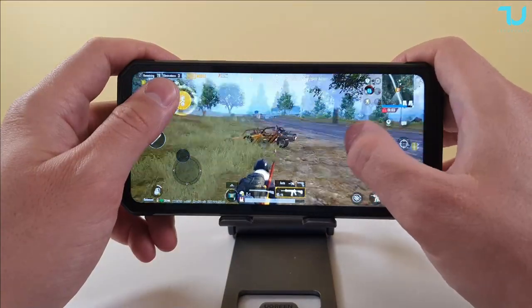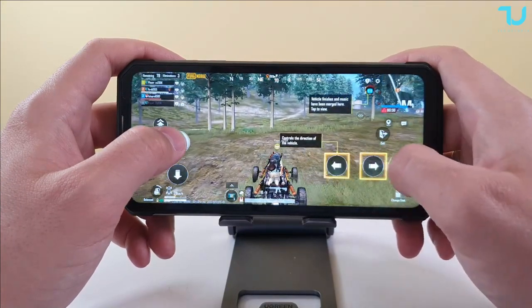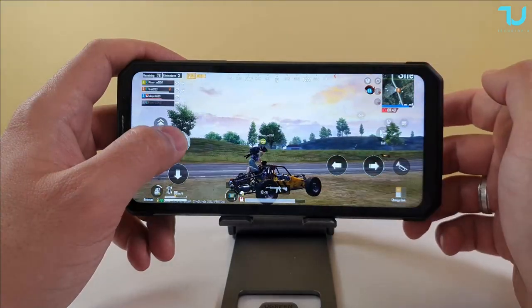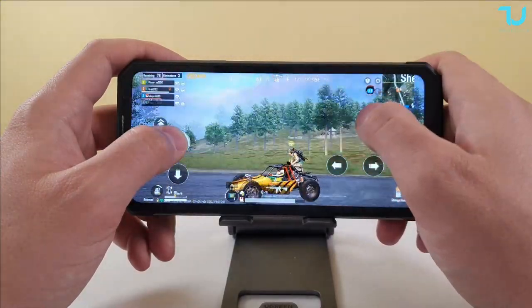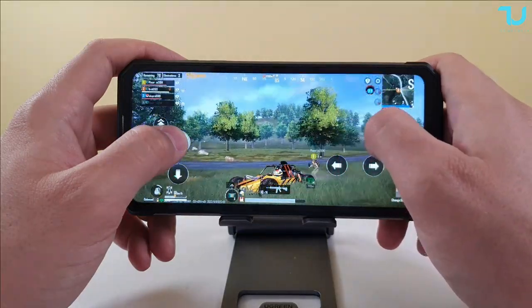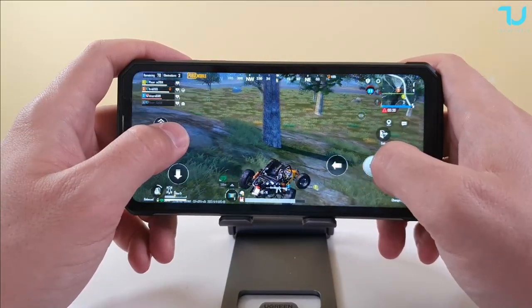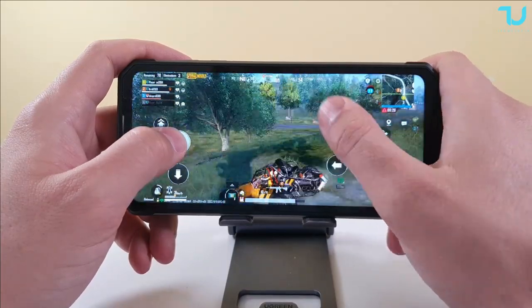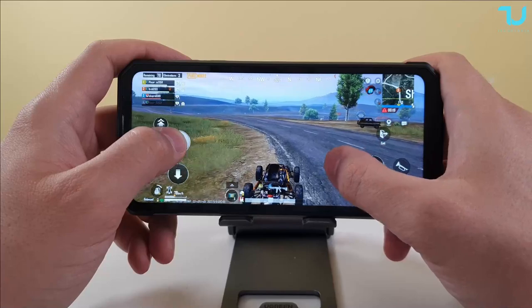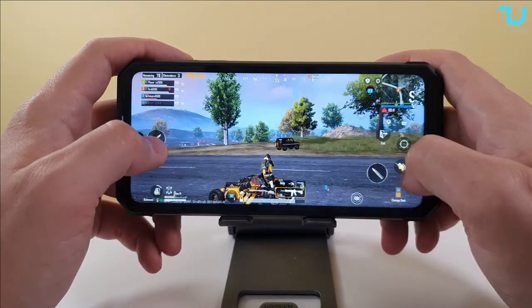PUBG is not running at 60 FPS — it's capped at 45 FPS, which is why it's not completely smooth. But it's very smooth with the vehicle. The graphics are amazing — I can't believe we can get these graphics with the Helio G99. PUBG is optimized very well here. It's beautiful, seriously beautiful. Very loud speakers on this device.